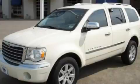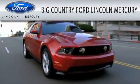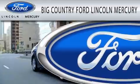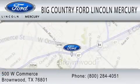Call or visit us right now and arrange your test drive today. Big Country Ford Lincoln Mercury is dedicated to doing everything possible to ensure that the experience you have selecting your vehicle is as pleasant as possible. We are located at 500 West Commerce in Brownwood.